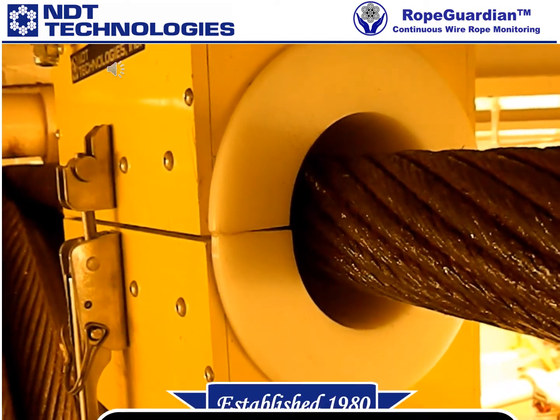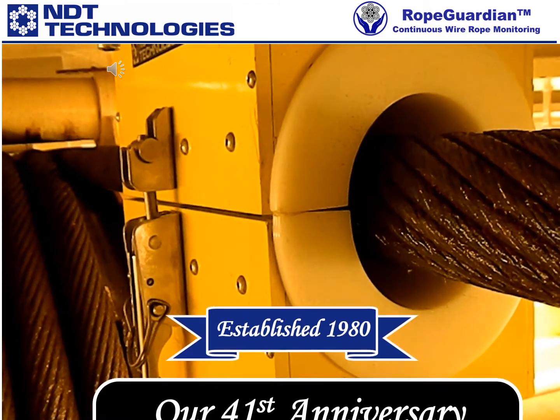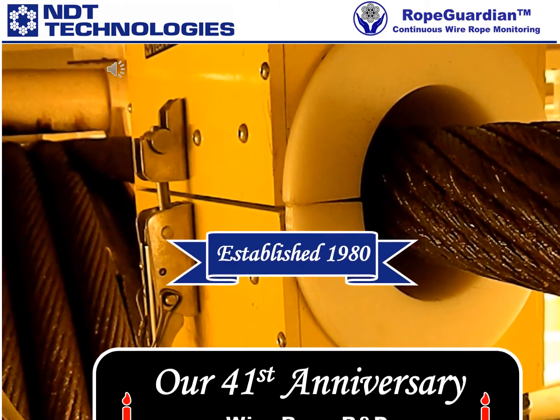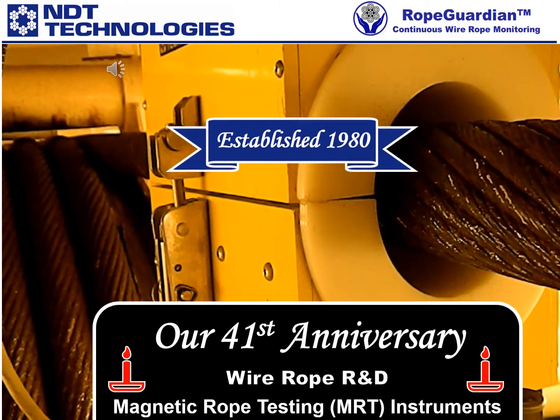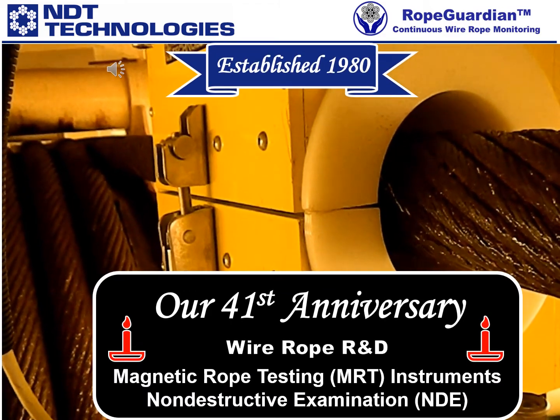Hello and welcome to our company NDT Technologies. We are wire rope inspection specialists and we have 41 years of experience researching, developing and manufacturing wire rope inspection instrumentation. Based on our long and successful track record and proud of our unique accomplishments, we can speak with authority about our very specialized field of expertise.